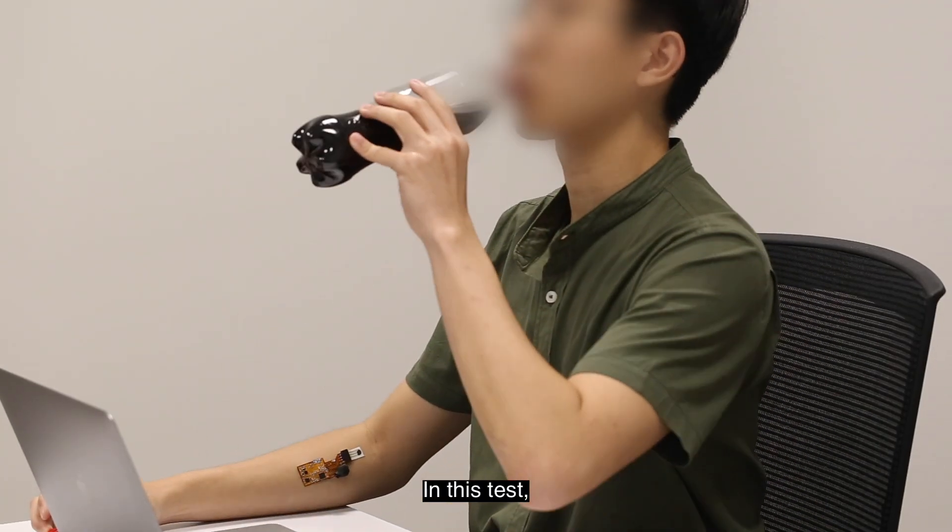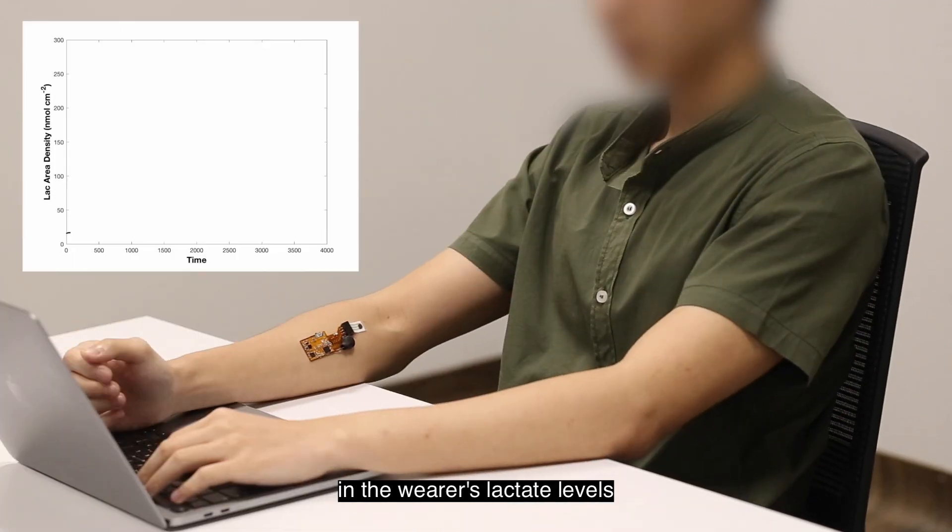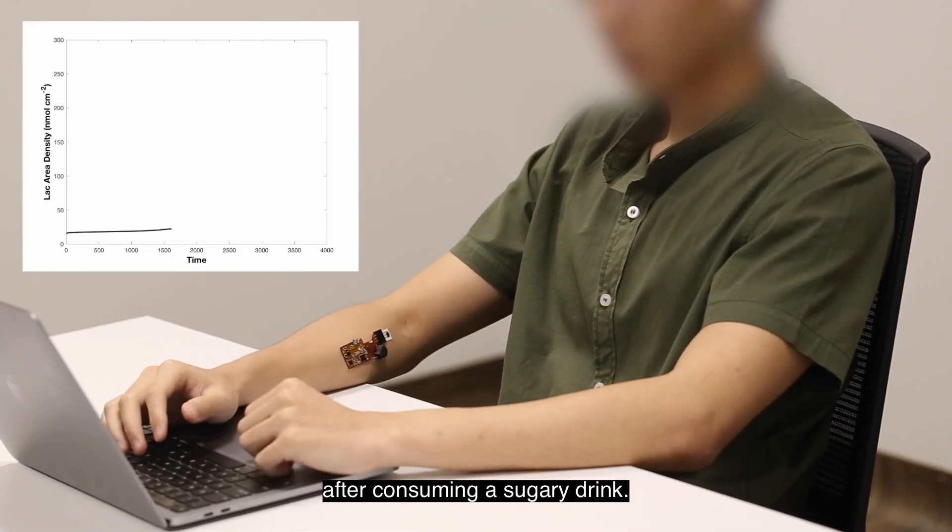In this test, we can see how the sensor quickly picks up changes in the various lactate levels after consuming a sugary drink.